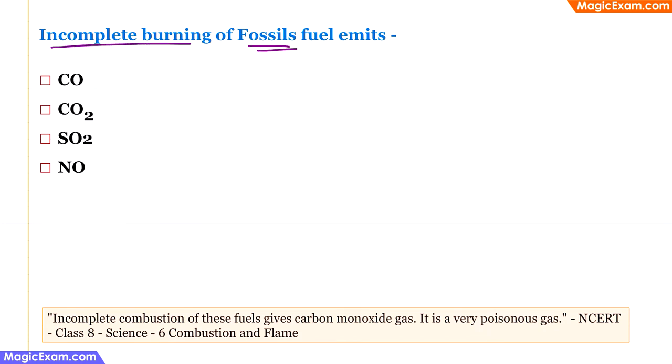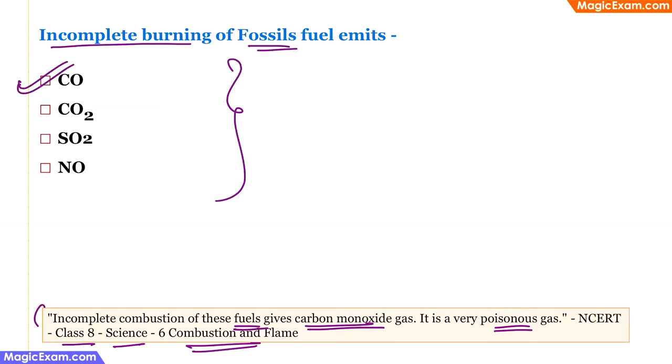Incomplete burning of fossil fuels emits which gas? From class 8 science, 'Combustion and Flame': incomplete combustion of fossil fuels gives carbon monoxide (CO), which is a very poisonous gas. Fossil fuels include petrol, diesel, kerosene, and natural gas. When they are not efficiently burnt, they release high amounts of CO. So the correct answer is CO.